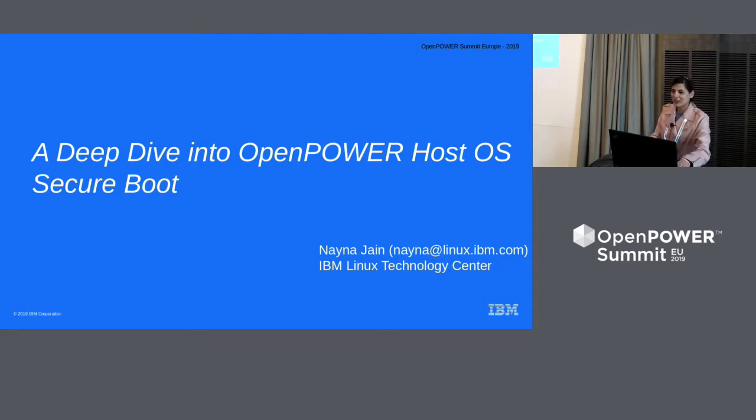Hi everyone, good afternoon. I'm Nina Jane. I work for IBM Linux Technology Center out of IBM US, and I'm leading the effort for secure boot on open power systems. Today we are going to take a deep dive into open power host OS secure boot.